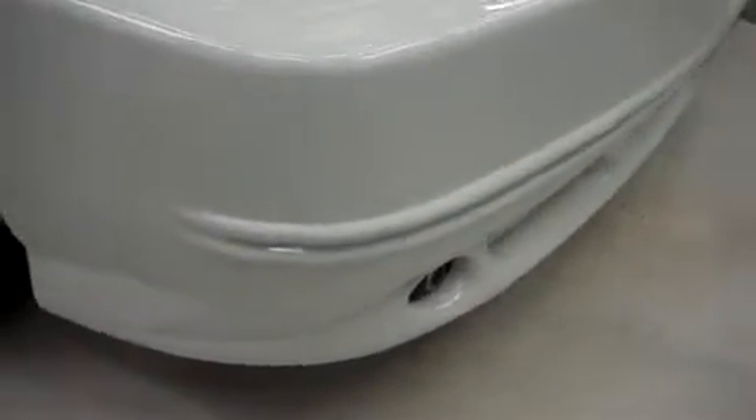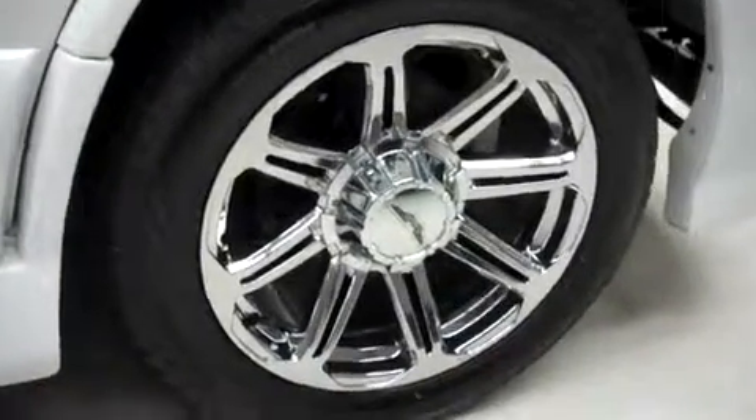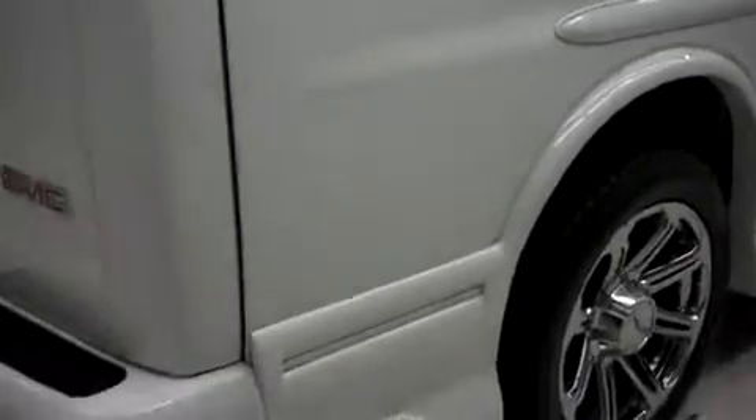It has a billet style grill and a body kit. It's with fog lights, power mirrors, running boards, and there are 20 inch Eagle alloy wheels. Those are riding on Nitto NT850 tires, and there are the same Nitto tires in back.